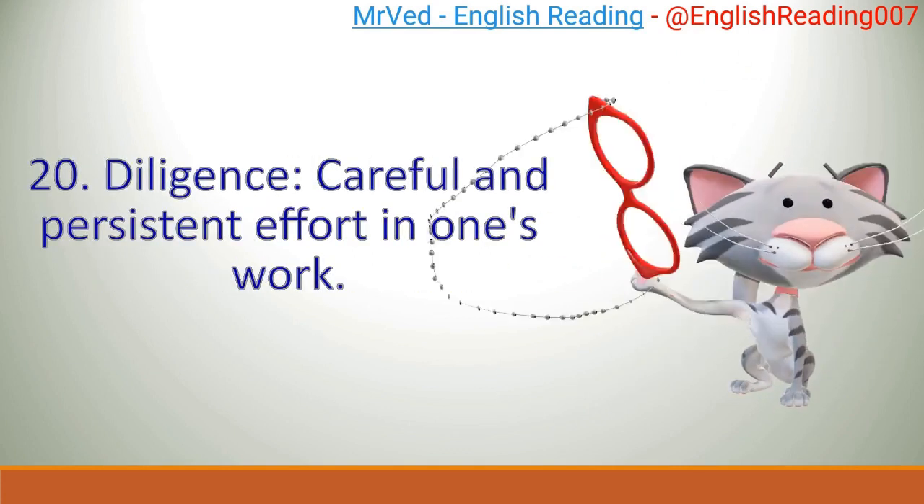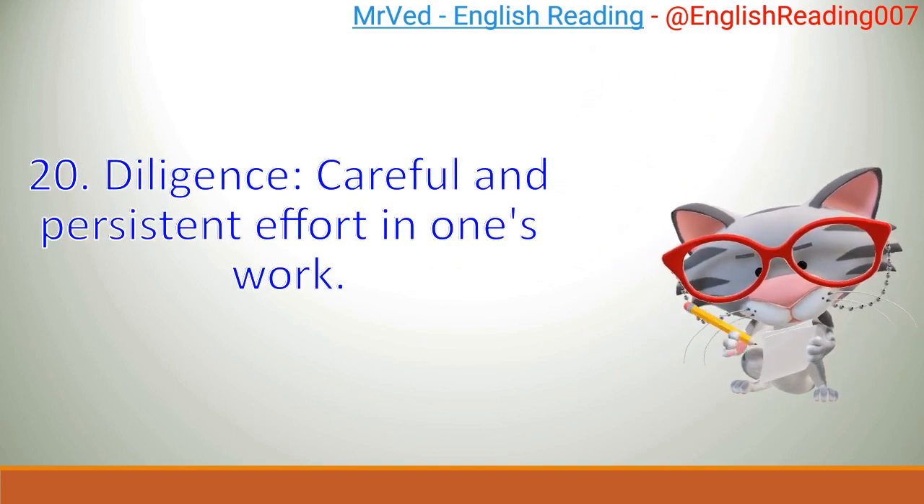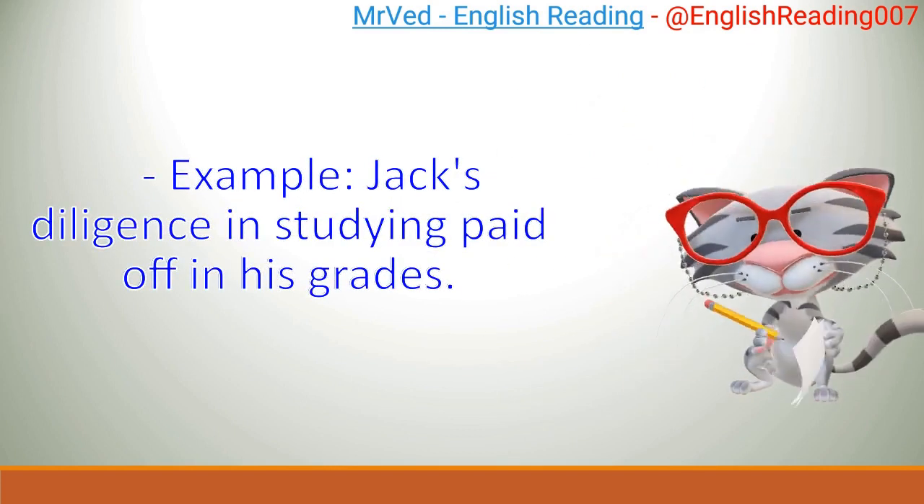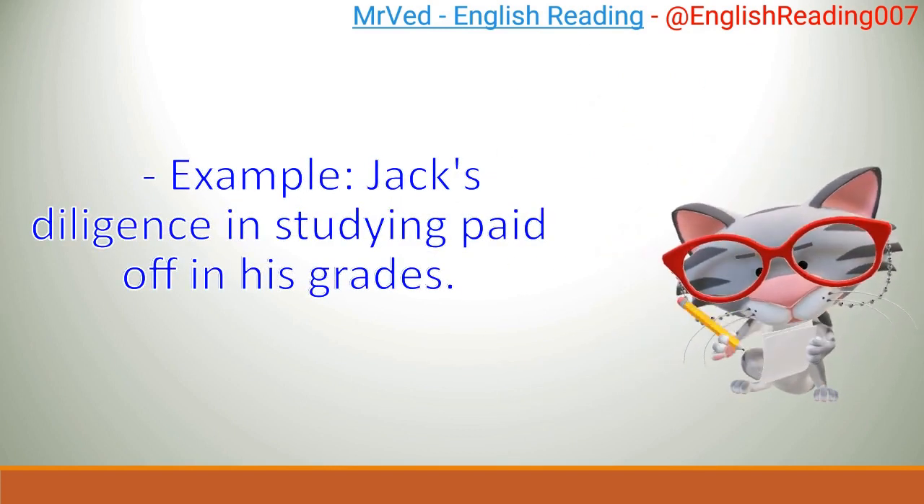20. Diligence: careful and persistent effort in one's work. Example: Jack's diligence in studying paid off in his grades.